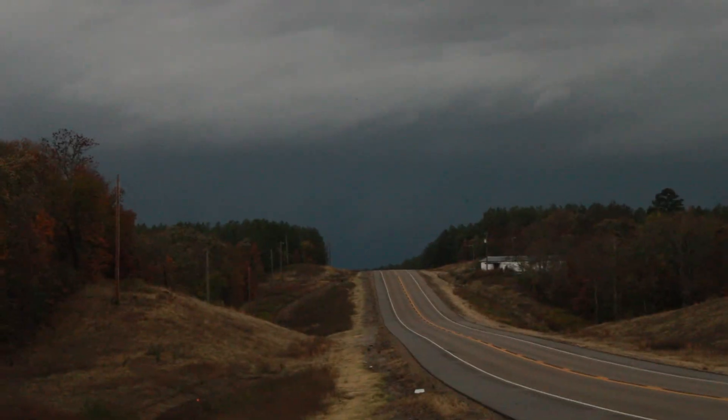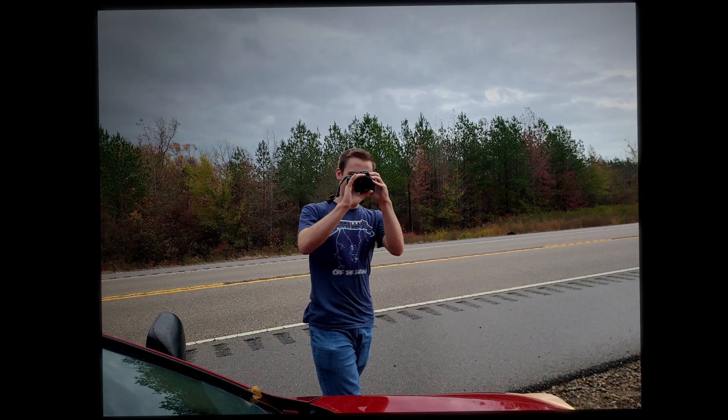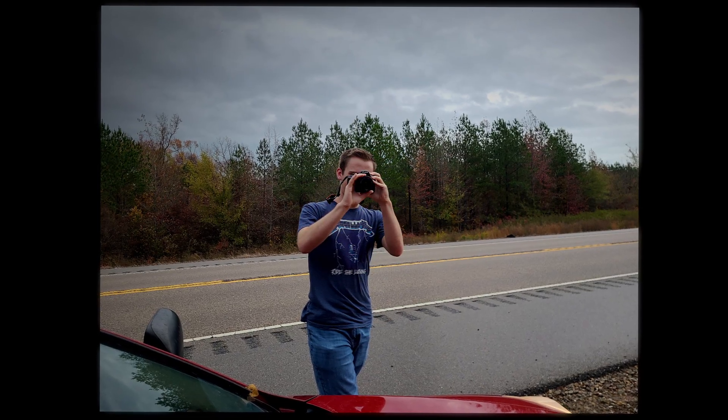Looking back into the storm after deploying the probes, we could see some movement in and near the rain curtains — the tornado was upon us. We could see the wall cloud clearly. And within a few minutes, it was gone.